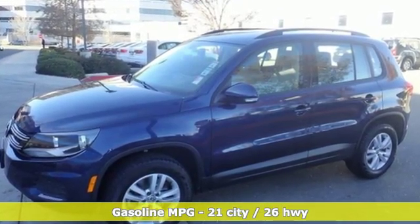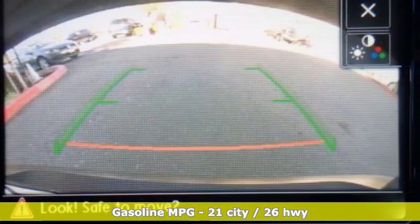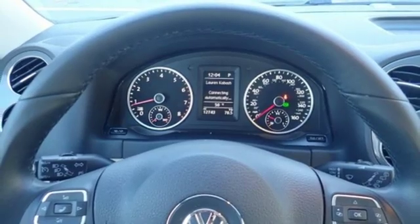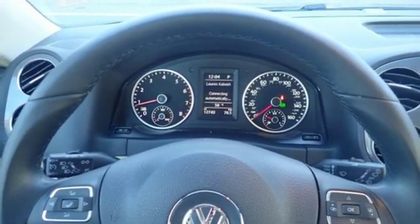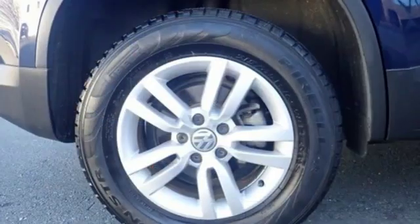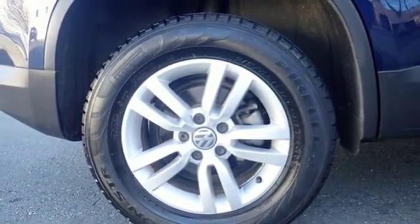Turbo inline four-cylinder engine, front heated bucket seats, streaming audio, auto-dimming rearview mirror, leather steering wheel, wireless phone connectivity, external memory control, aluminum wheels, push button start, and power heated mirrors.